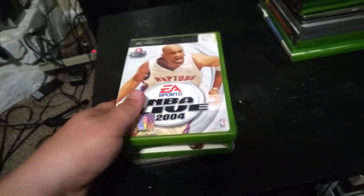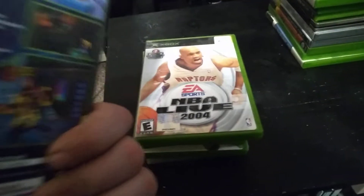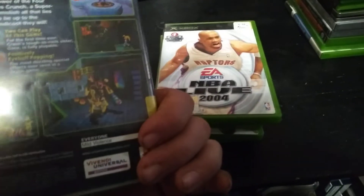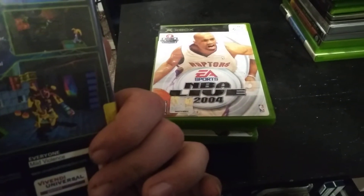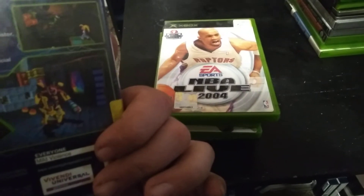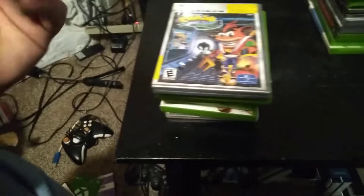Then we got NBA Live 2004 and Crash Bandicoot: The Wrath of Cortex, which is also an adventure game where you're collecting things — like those peaches or whatever they are — collecting different stuff, collecting keys, just different things. You're interacting with other characters in the game, doing missions for them, and trying to jump over obstacles. It's really really fun.